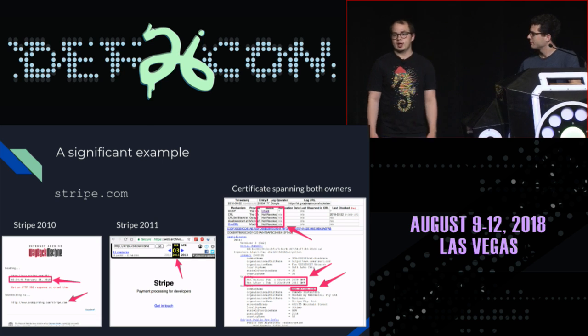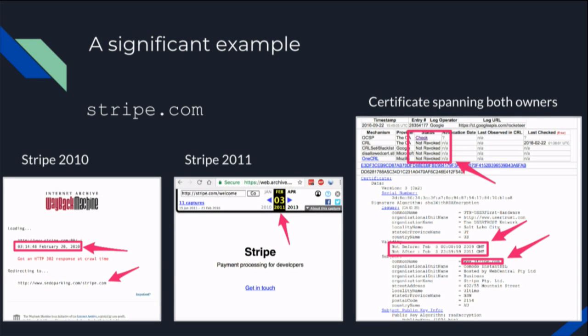We looked for notable examples of this and found one with Stripe — a really big online payment processor handling a large percentage of e-commerce transactions. We found that the previous owner of stripe.com still had a valid SSL certificate when Stripe bought it. The crossover was relatively short, but it didn't have to be — it could have been a five-year cert lasting all the way up to today.